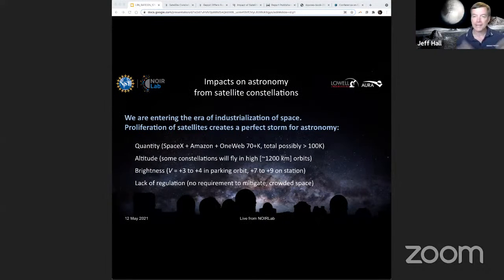Thanks Connie, and thanks everyone for joining us. The first slide refers to the industrialization of space. For a long time, space has been the realm of massive national-level projects like the Apollo program. But now we are in an era where increasingly, access to space through quick, nimble private sector companies with vision, resources, and the business model to make it work is suddenly there. We are seeing companies building reusable rockets, and things are changing rapidly in the space environment. This is creating a perfect storm for ground-based astronomy.